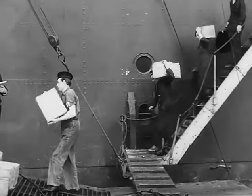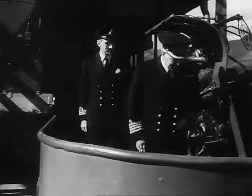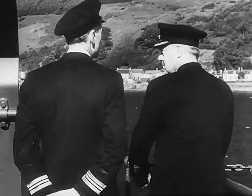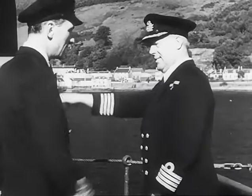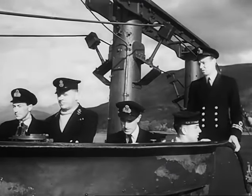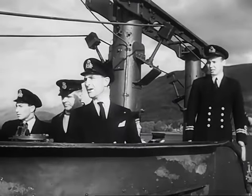Well stocked with all we shall need on our journey, and ready to cast off as soon as the commanding officer has come on board. And here comes the CO. He's getting his final instructions from Captain S, and saying goodbye. Now he's on board, we cast off, thus severing all material contact with the outside world till we come back.